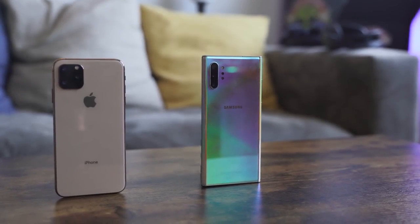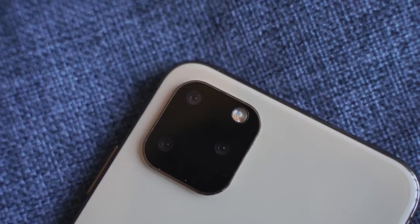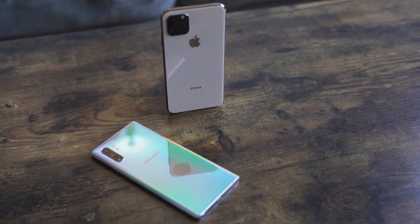Hey guys, Thunder E here and the brand new iPhone 11 Pro Max is finally here. So let's see how it stacks against the Galaxy Note 10 Plus. Apple's iPhone 11 Pro Max is the latest iPhone device. It's now called a Pro because Apple feels like this line is more Pro user in mind. There's an 11 Pro and the 11 Pro Max, but we're looking at the 11 Pro Max and how it stacks against the Galaxy Note 10 Plus.